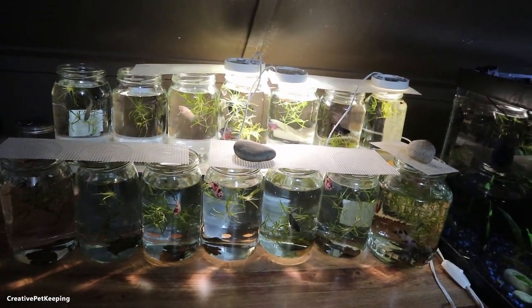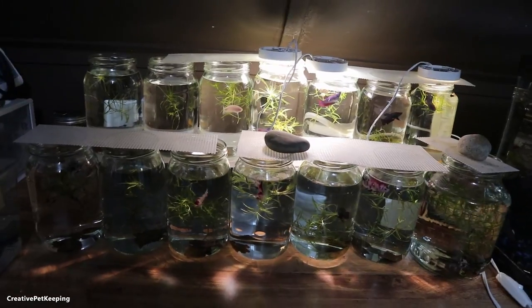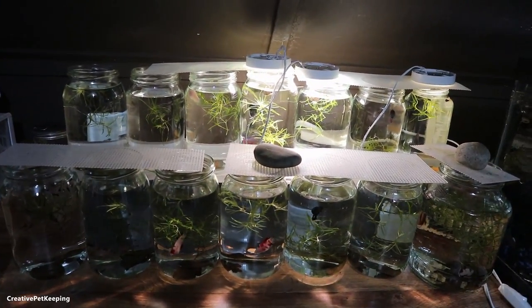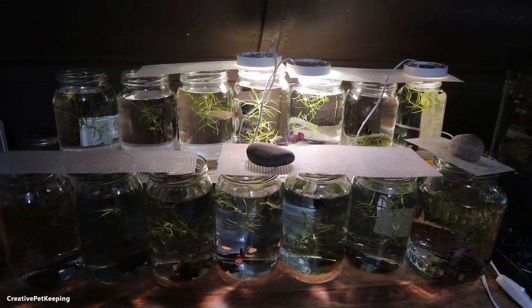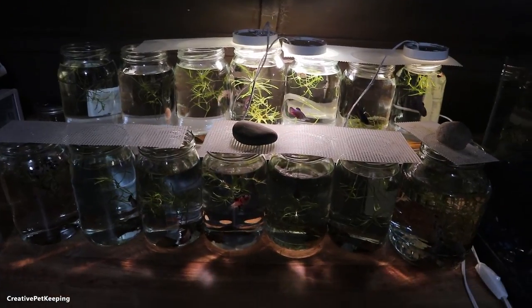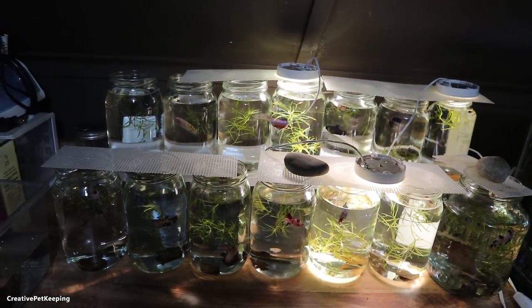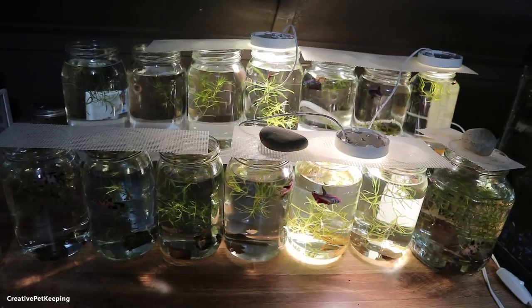As much as I want to keep all of these, I do have to make room for some of the medium-sized ones that are growing out that I'm going to have to move from the cups to the jars, so definitely stay tuned and keep paying attention to my videos as well as my Patreon. I will be announcing on my Patreon first when the first couple fish will go on sale and when my website goes live, and then I will also make a video about it. I'm only going to do a few fish at a time because I still want to let a couple grow out to see what's going to happen with them.